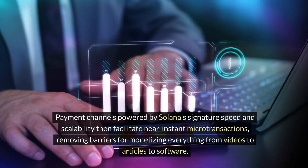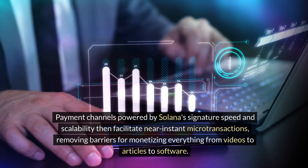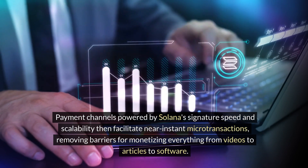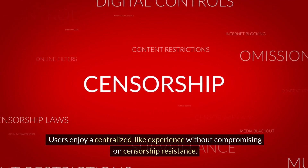Payment channels powered by Solana's signature speed and scalability then facilitate near-instant microtransactions, removing barriers for monetizing everything from videos to articles to software. Users enjoy a centralized-like experience without compromising on censorship resistance.